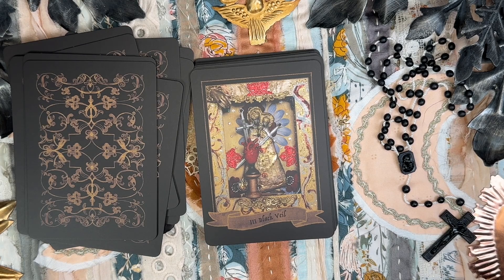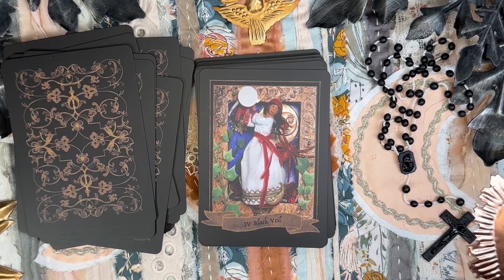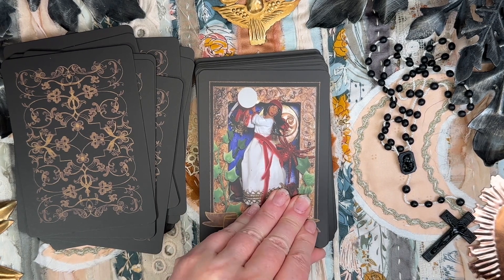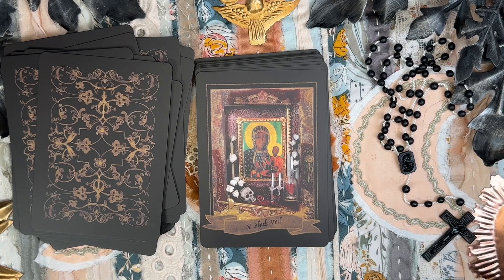The Two of the Black Veil — Virgin of Zapopan, La Pacificadora, she who makes peace, the Veiled Black Madonna. Three of the Black Veil — Sacred Heart of the Black Madonna, Mary the Heart of Transformation. The Four of the Black Veil — the Tarantelle dancer, the Tarantati from southern Italy.